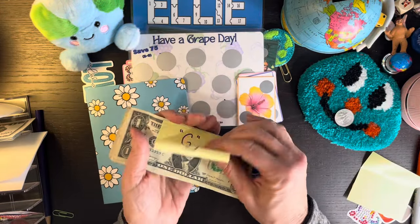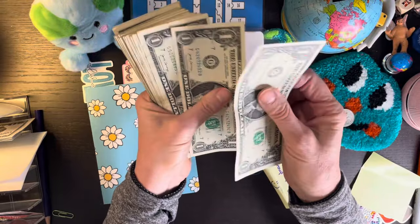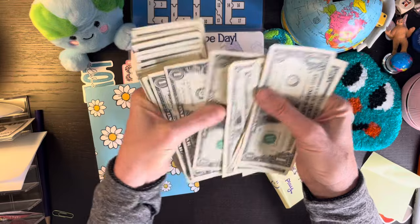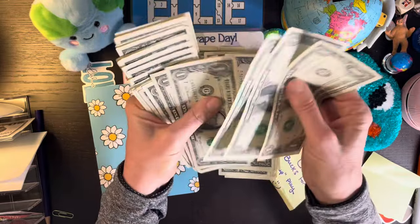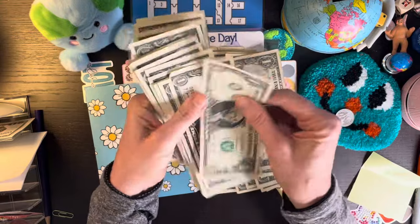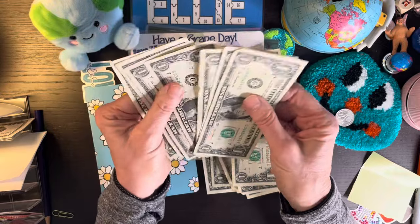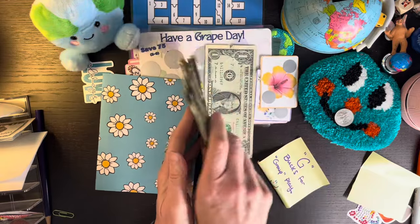Let's see how many we got. 1, 2, 3, 4, 5, 6, 7, 8, 9, 10, 11, 12, 13, 14, 15, 16, 17, 18, 19, 20, 21, 22, 23, 24, 25, 26, 27, 28, 29, and 30. 1, 2, 3, 4, 5, 6, 7, 8, 9, 40. There really is $47 on top of all the freebies. Thank you, thank you, thank you, Jackie.